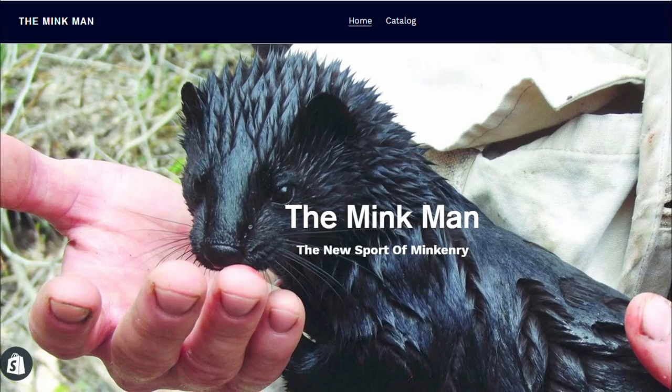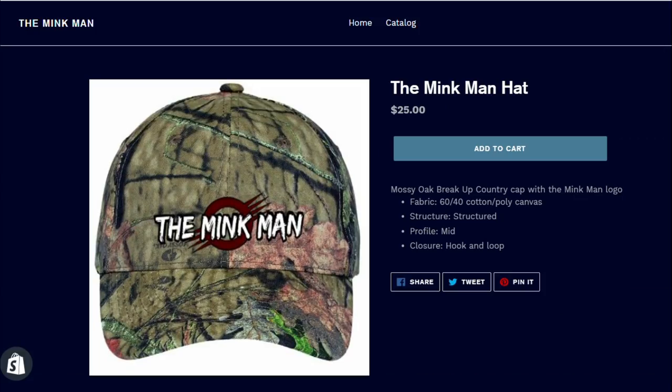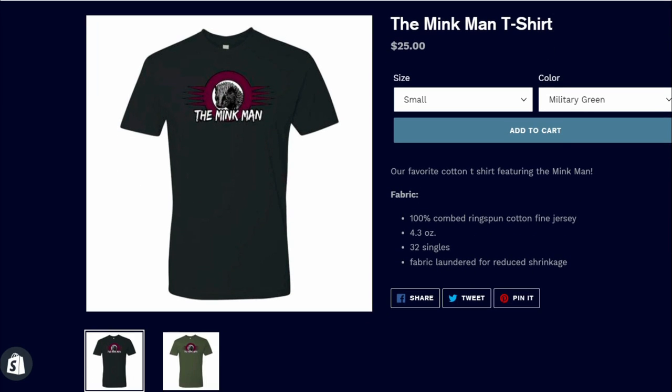Thanks for watching. Now if you're really wanting to dive into mink and learn the nitty gritty details, I would strongly recommend you read my book, The New Sport of Minkery. If you would like to support us, you can buy a shirt or hat or consider becoming one of my faithful patrons — just go to the links in the description below.